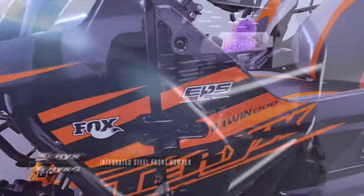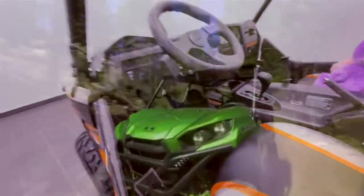You'll also notice an all-steel front bumper. It's tucked in and integrated to the front end of the vehicle, making it easier to bypass trees, branches, and brush when out on the trail.